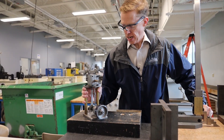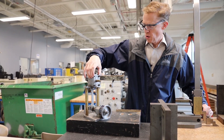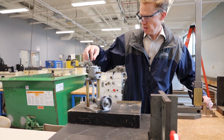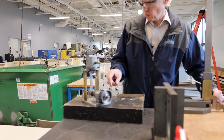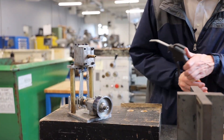Here we have one of the example pneumatic engines. Inside of here there is a piston and a slider, and this piston in the back drives the shaft, which then turns the flywheel. So it behaves as such.